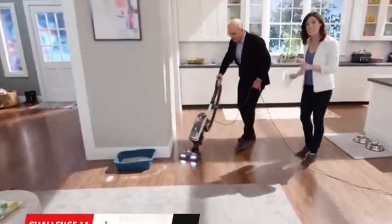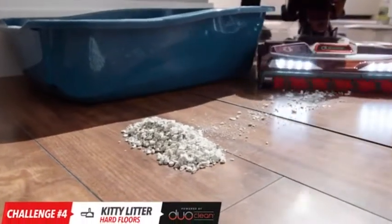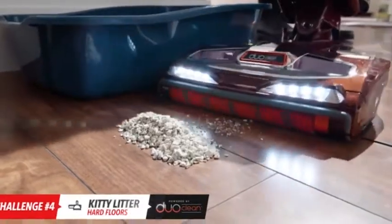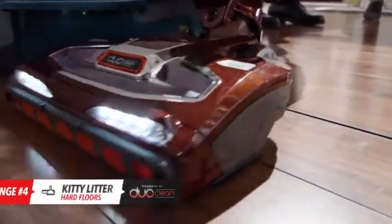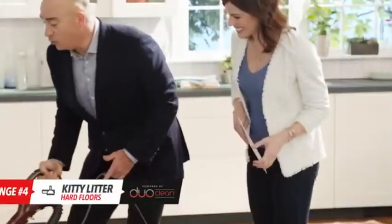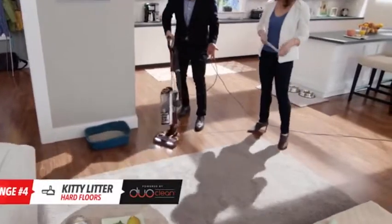Next up is kitty litter — you know it gets spilled outside of the box, sometimes making a big mound. Look at this high pile. That soft brush roll just pulls in the mess, and then it directly engages the floor completely. It's like it's polishing the floor.